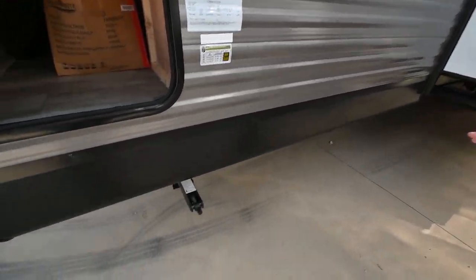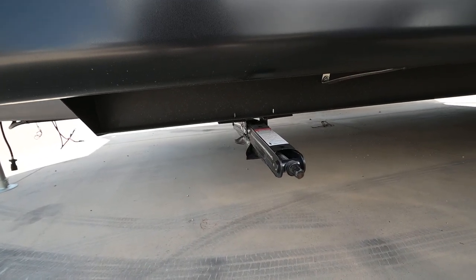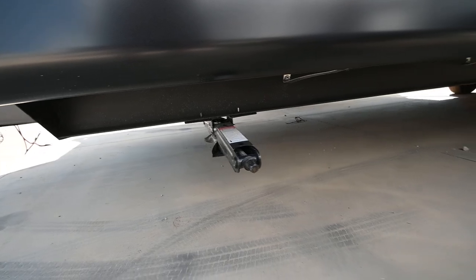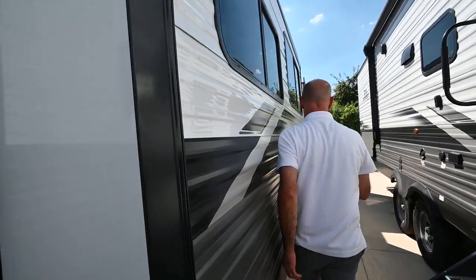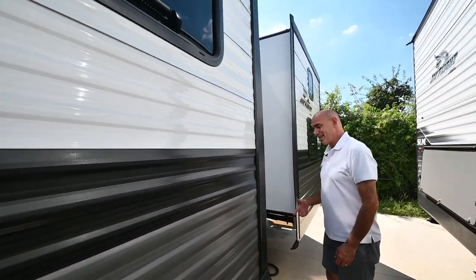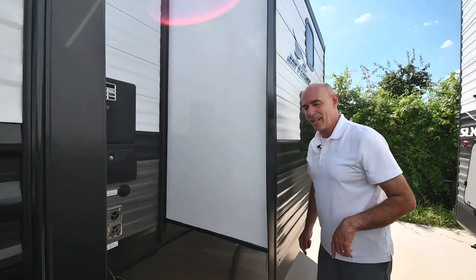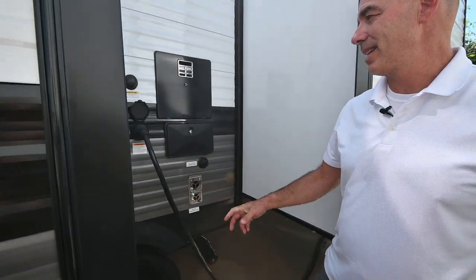We have manual stabilizing jacks at all four corners. That's the last thing you'll do — drop those jacks down once you get the unit leveled. Notice two slides are over here, not taking up valuable patio real estate, and I'll show you why that's good when we get on the other side.